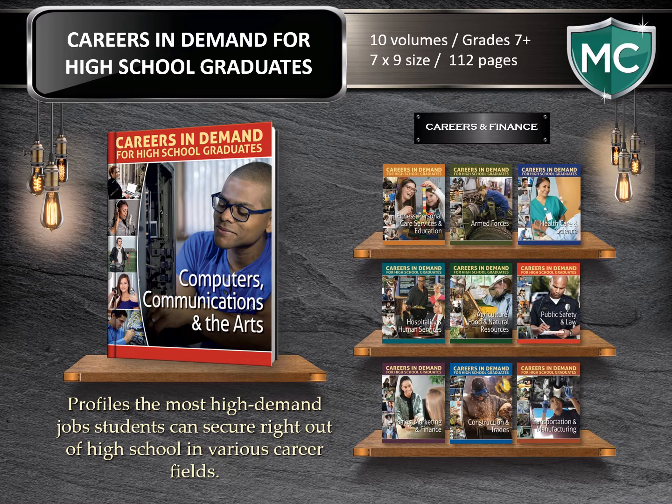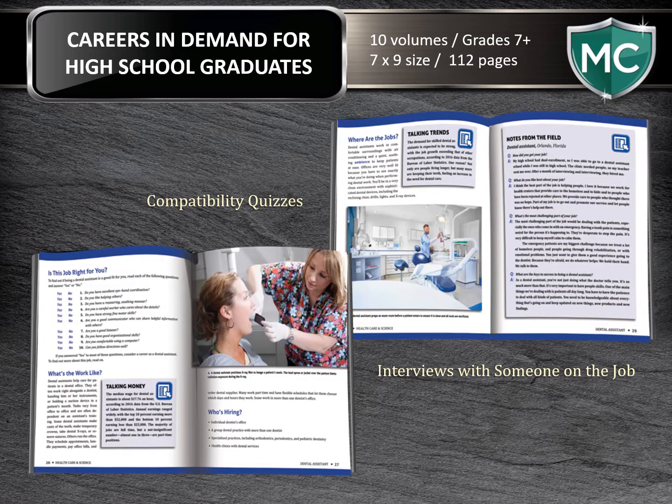Careers in Demand for High School Graduates profiles some of the most high-demand jobs students can secure right out of high school in a wide variety of career fields. There are 10 titles here at 112 pages, with content such as a compatibility quiz to see whether the job is right for you, a description of a typical day on the job, an interview with someone working in the field, information about salary potential, advice on how to move up, and a lot more.